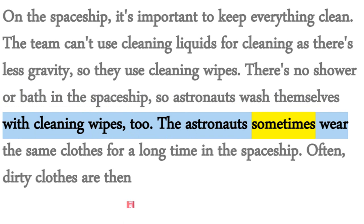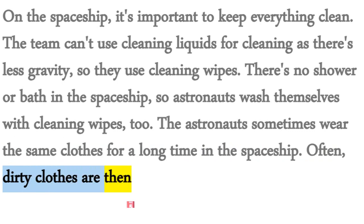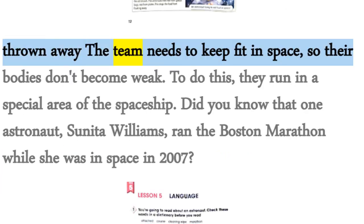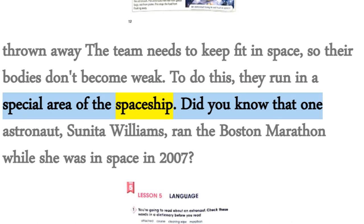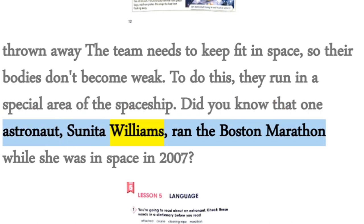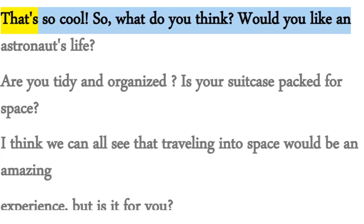The astronauts sometimes wear the same clothes for a long time in the spaceship. Often, dirty clothes are then thrown away. The team needs to keep fit in space so their bodies don't become weak. To do this, they run in a special area of the spaceship. Did you know that one astronaut, Sunita Williams, ran the Boston Marathon while she was in space in 2007? That's so cool.